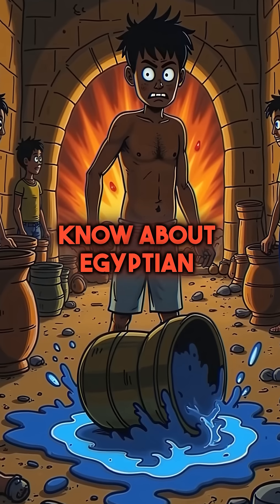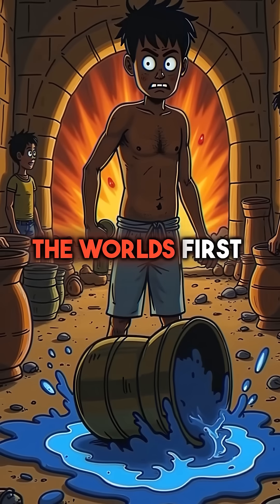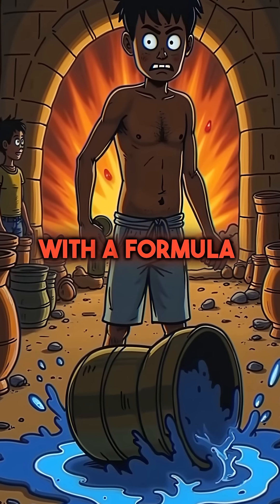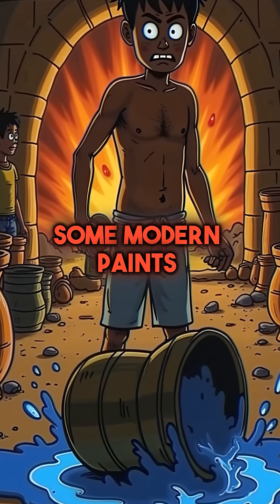Here are five things you didn't know about Egyptian blue — the world's first synthetic pigment, created 5,000 years ago, with a formula more complex than some modern paints.